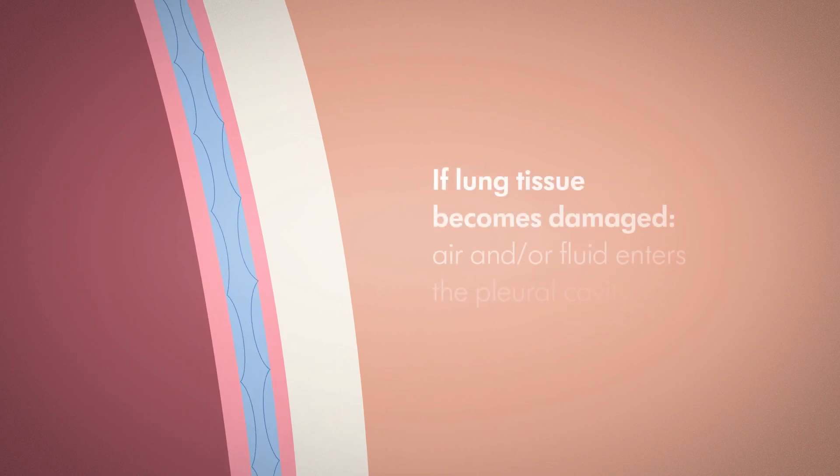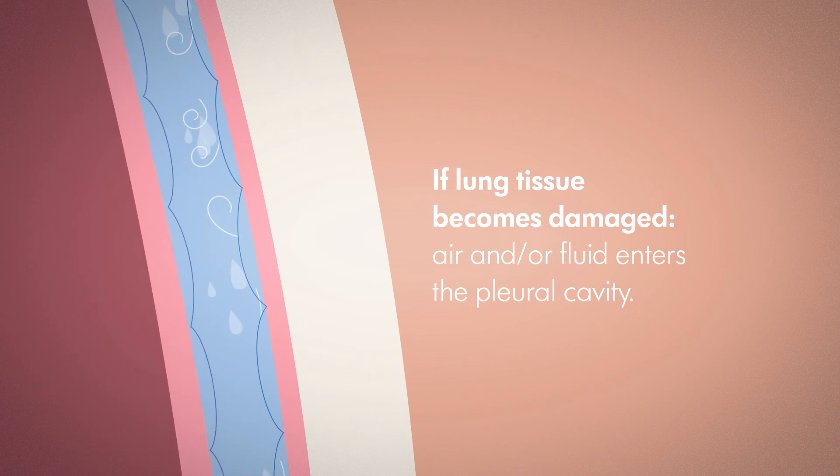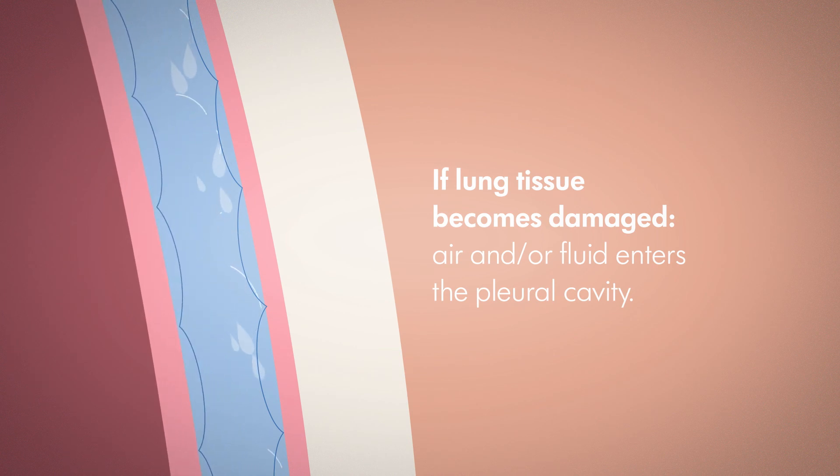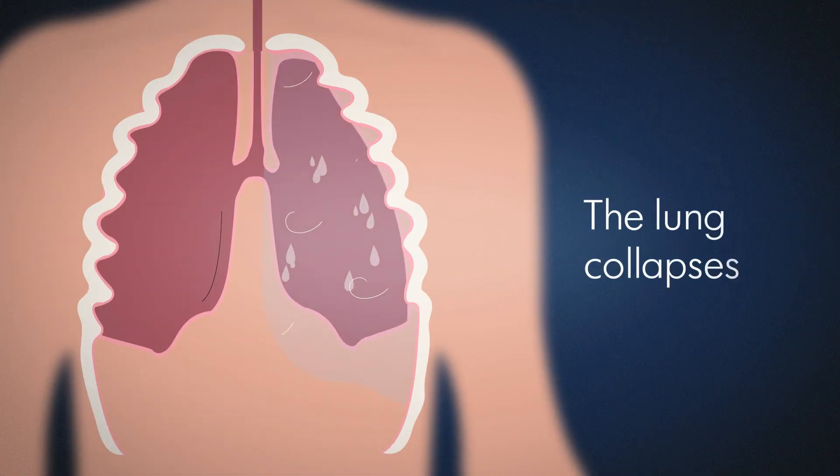If lung tissue becomes damaged, for instance through trauma or in surgery, air and/or fluid enters the pleural cavity, increasing the pressure towards atmospheric pressure, and the lung collapses.